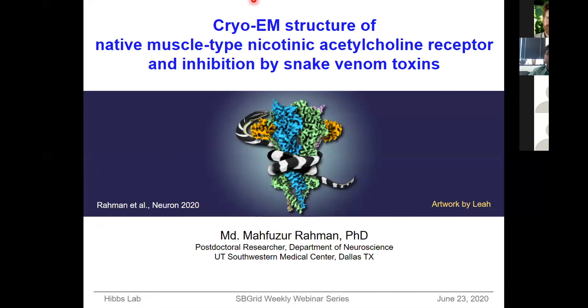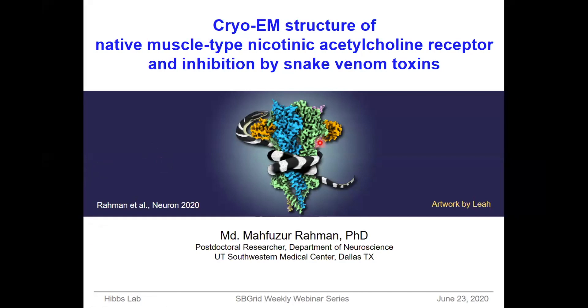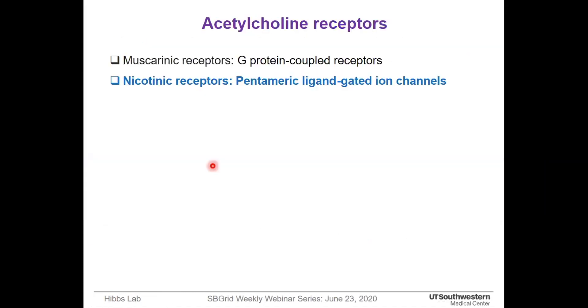Thanks to the SBGate for giving me the opportunity to present my work here. I'm currently working as a postdoc at Hibbs Lab at UT Southwestern Medical Center. I will present our recently published structure of the native muscle type nicotinic acetylcholine receptor in complex with snake venom toxin. This acetylcholine receptor can be subdivided into two based on their agonist activity: the muscarinic receptor, which is a G protein-coupled receptor, and the nicotinic receptor, which is a pentameric ligand-gated ion channel.